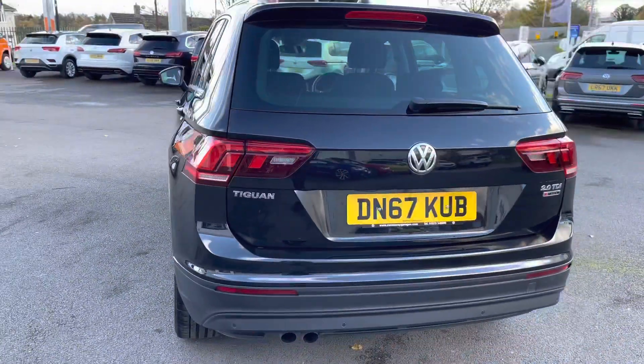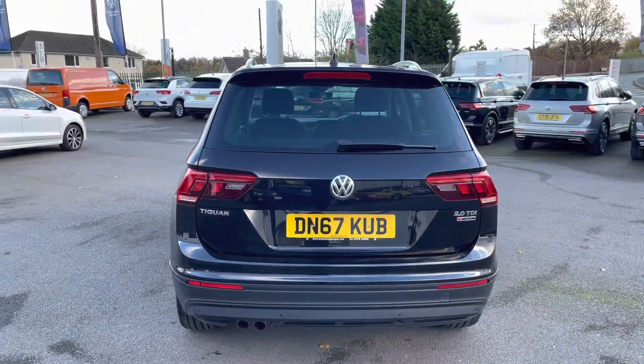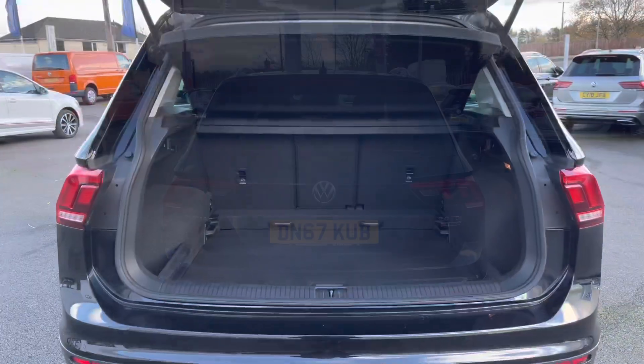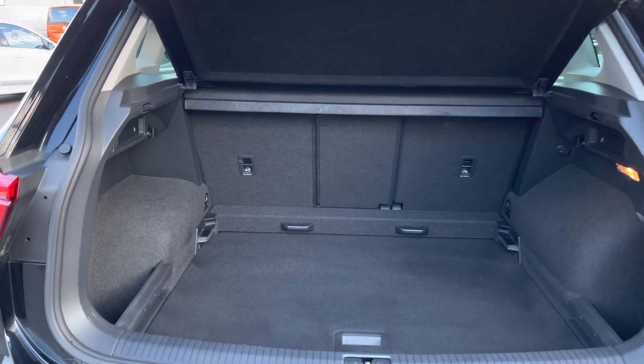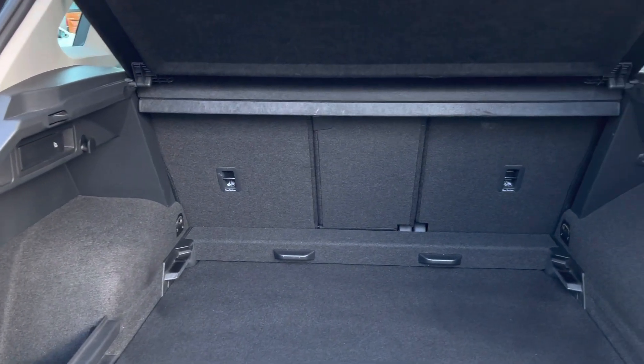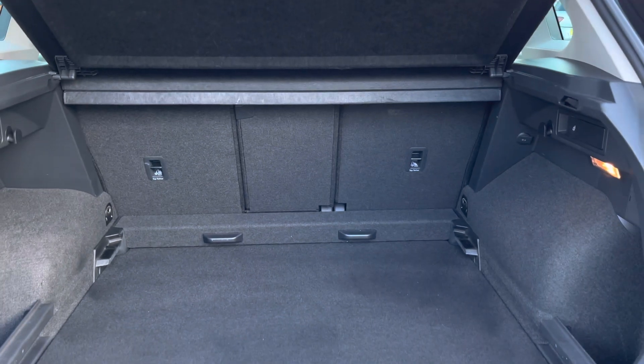To support your parking you have front and rear parking sensors that will give off an audio warning to help protect your car and anything around it. Taking a look inside the boot of this practical SUV you'll see a huge boot space available with the option to fold down the rear seats to increase the boot capacity when needed.